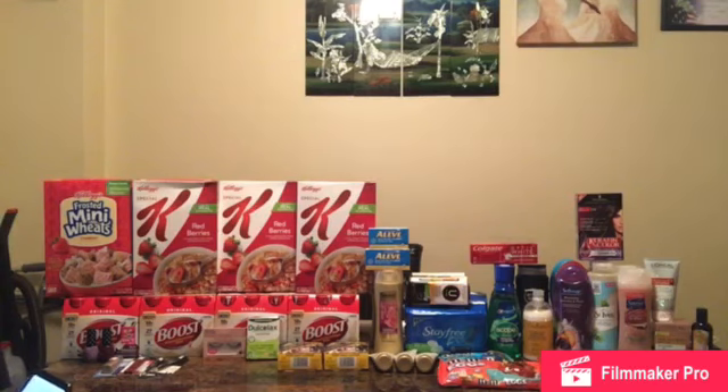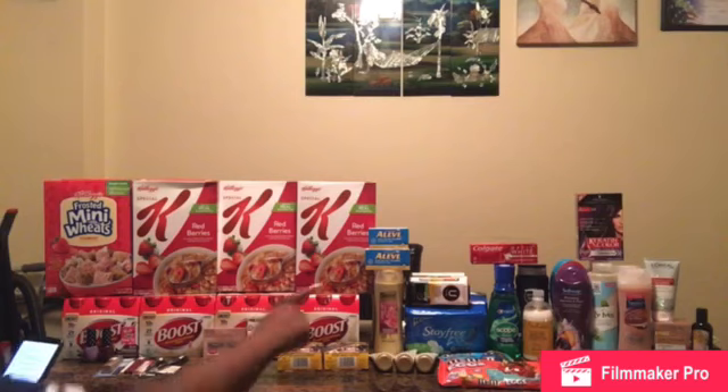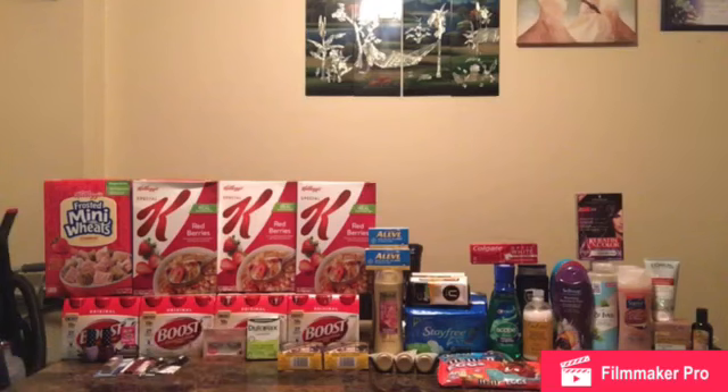My next transaction is the M&Ms deal — two for $5, you get a $1 ECB back. Two M&M candies two for $5. I used a $1 off two M&M manufacturer coupon, a 50-cent off hazelnut M&M CRT, a $1 M&M CRT, and one of the two ECBs from the Colgate deal. Total is 50 cents, but I got back a $1 ECB, making it a 50-cent money maker, and I'm rolling.